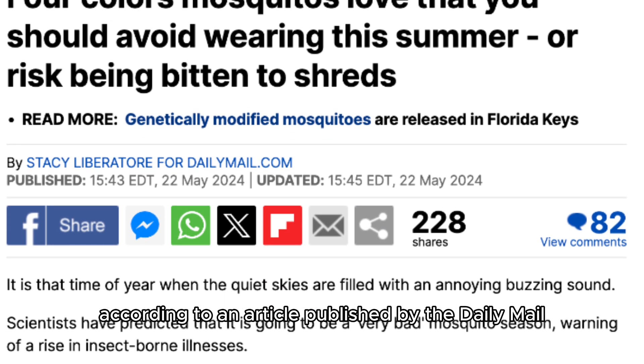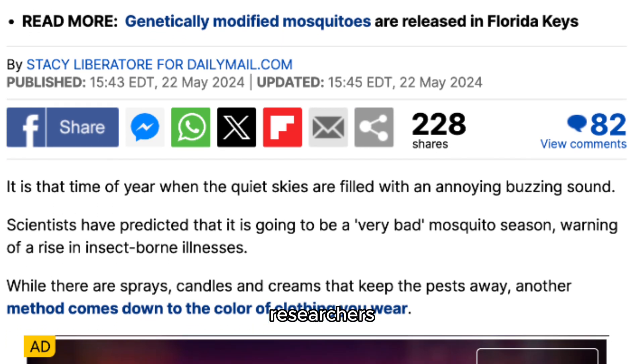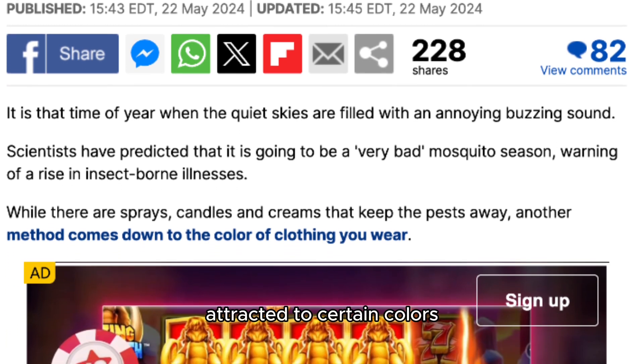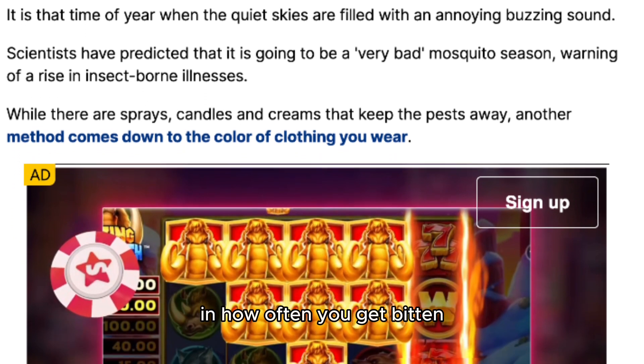According to an article published by the Daily Mail on May 22, 2024, researchers have discovered that mosquitoes are particularly attracted to certain colors. This means what you wear could make a big difference in how often you get bitten.